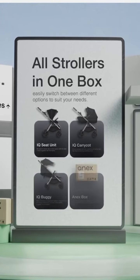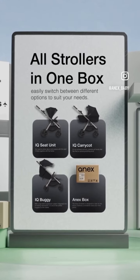This is a stroller for the whole childhood. This is an Annex IQ.